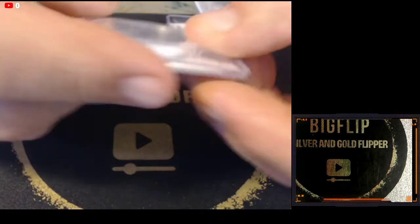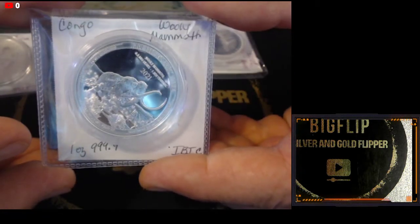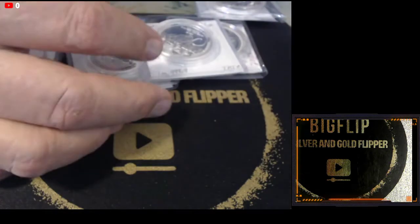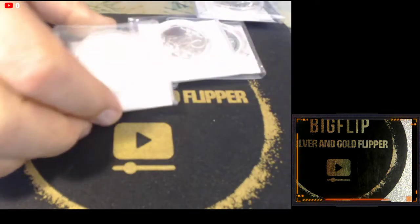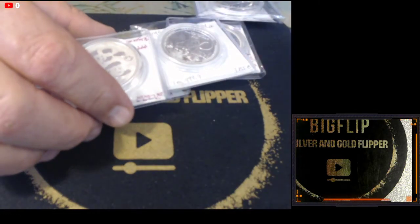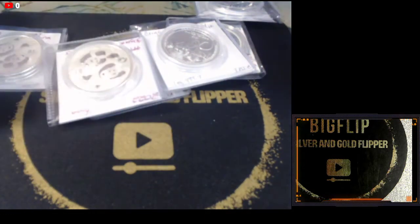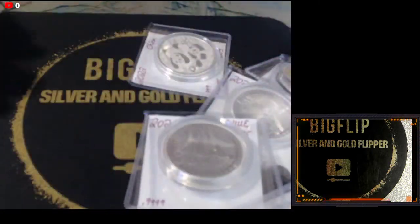Here's another Ice Age out of the Congo. Here is another Panda. For tonight I also have the five ounce government backed quarters. If you are interested in a full box buy, it is on my website at bigflipcoins.com.